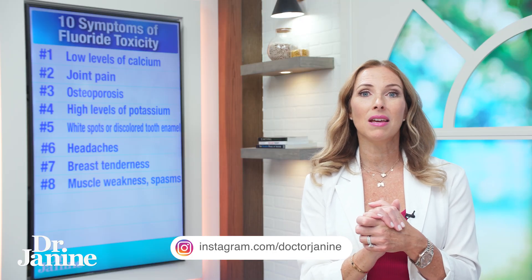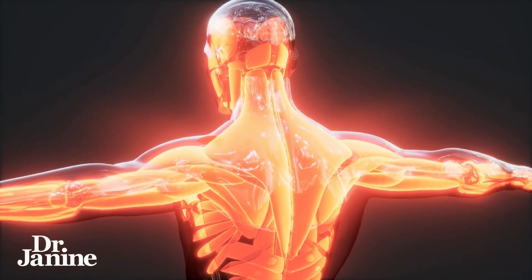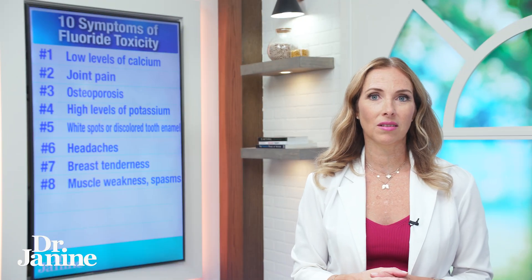Number eight on my list is another fluoride toxicity symptom: muscle weakness and spasms. Fluoride is displacing calcium, magnesium, and other important minerals, which could be related to your muscle weakness and spasms.